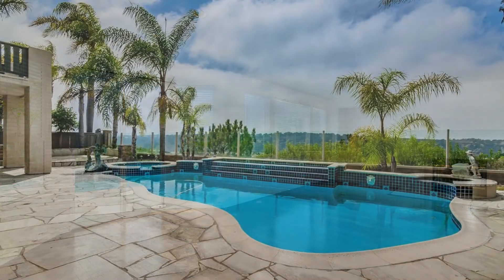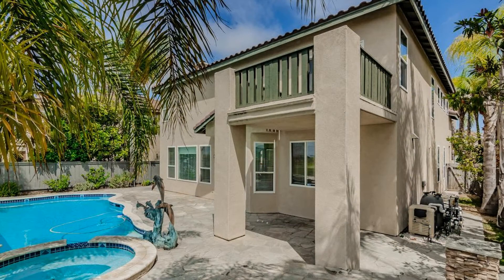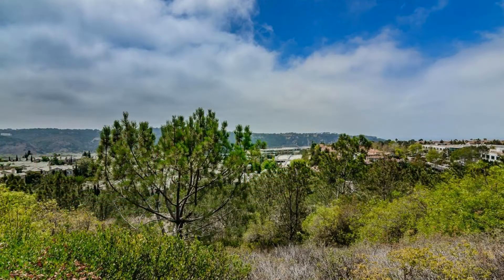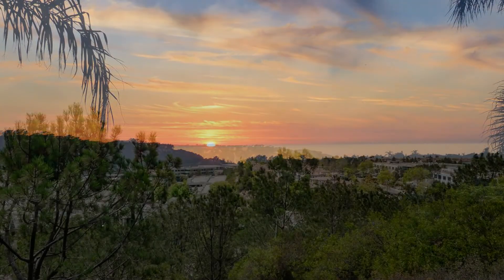There are sliding glass doors from the family room towards the covered patio and gorgeous pool in the fully fenced and gated backyard. Here you will get panoramic views of Carmel Valley to Torrey Pines State Beach. The sunsets are just amazing over the Pacific Ocean.